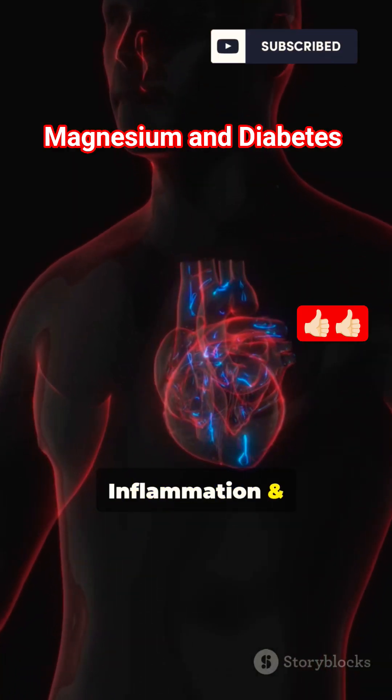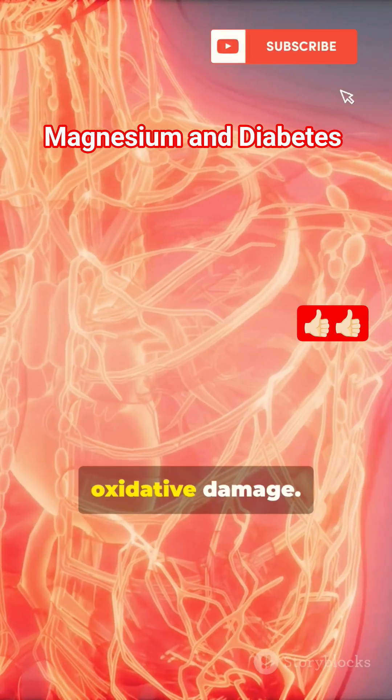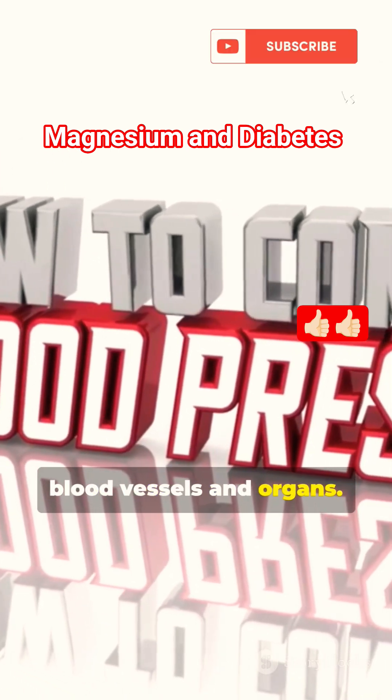3. Reduces inflammation and oxidative stress. Diabetes is linked with chronic inflammation and oxidative damage. Magnesium has anti-inflammatory and antioxidant properties, which can protect blood vessels and organs.